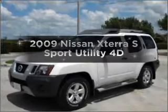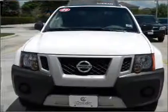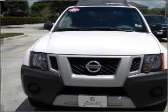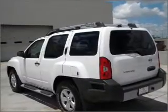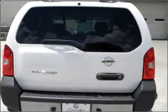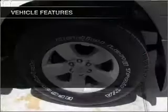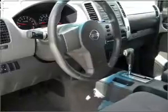Imagine yourself in this 2009 Nissan XTERRA. Find everything you want in a ride under one roof with this vehicle. With a reliable engine connected to a smooth shifting automatic transmission, premium wheels give a more luxurious look. Anti-lock brakes help you bring your vehicle to a safe stop. And with these notable features, you won't want to miss out on the opportunity to own this amazing ride.